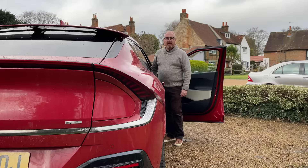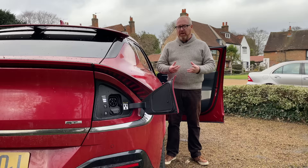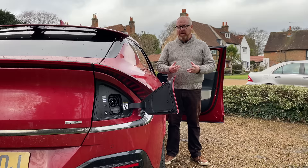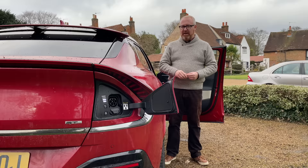Unlike the Ioniq 5, the EV6 only comes with one battery size — a 77 kilowatt-hour unit. That should see a range of up to 328 miles according to WLTP figures. That's for the single motor car on the smallest wheels. The dual motor all-wheel drive version drops to 314 miles on 19-inch wheels, and on the 20-inch wheels of this car, that drops again to 300 miles. However, given the efficiency we've witnessed from Kia and Hyundai in the past, that's a very achievable figure.